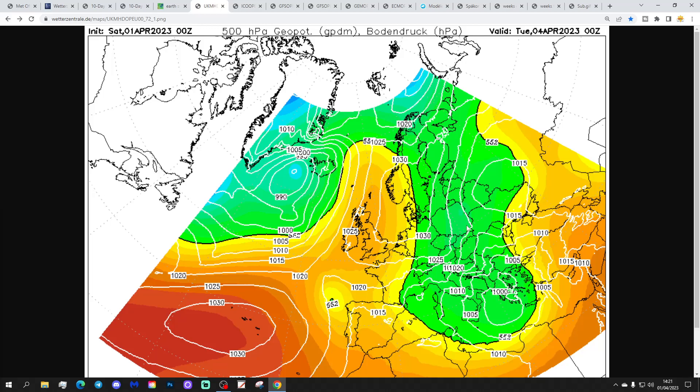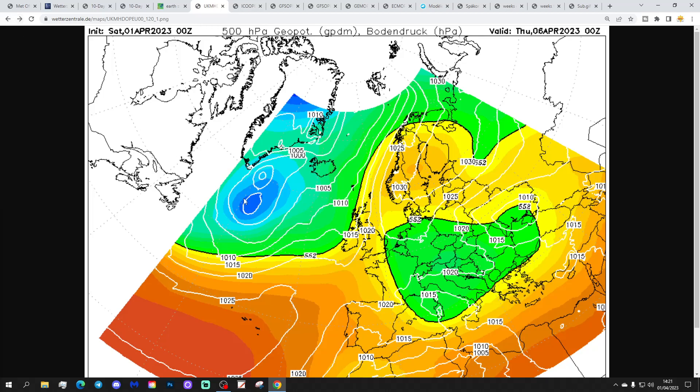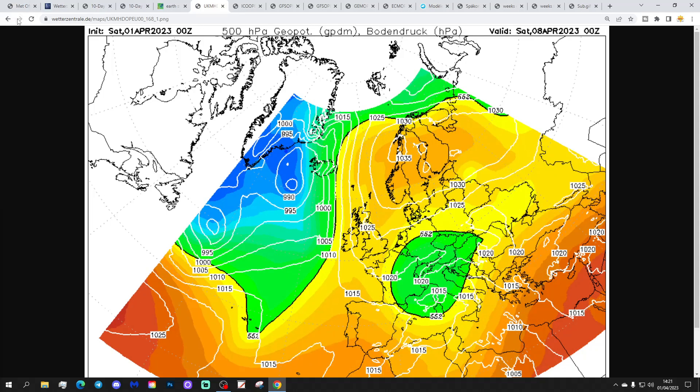Looking at the GFS midnight run starting from Tuesday: high pressure is in control of the weather. That high pressure erodes a little mid-week, when a system comes into the northwest bringing some outbreaks of rain. Then high pressure re-strengthens going into the Easter weekend, with it centred over Scandinavia. The wind is coming in from an easterly direction, so it could be quite a chilly wind by the weekend, and it might drag in quite a lot of cloud as well.